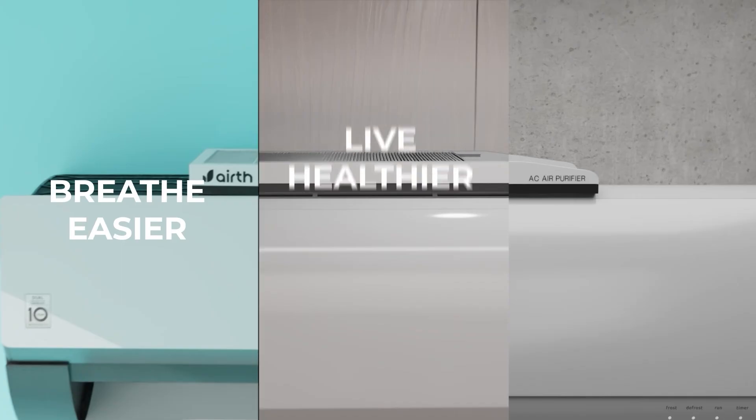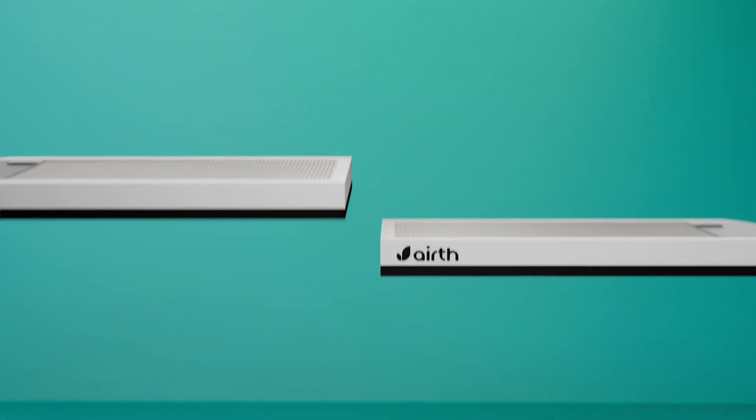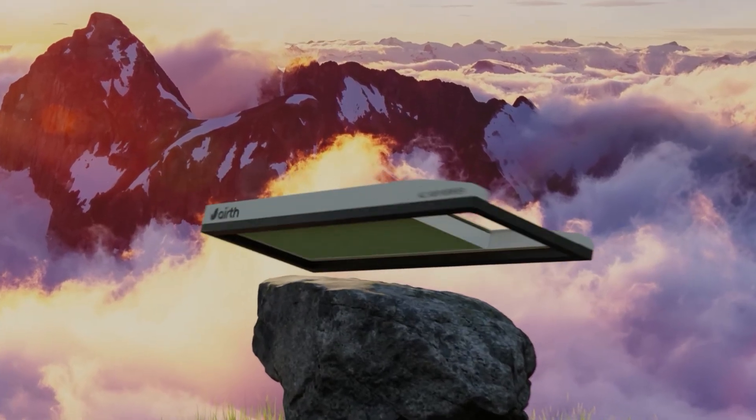Breathe easier, live healthier, and enjoy cleaner air with the Airth AC purifier. Transform your AC into an air purification powerhouse.